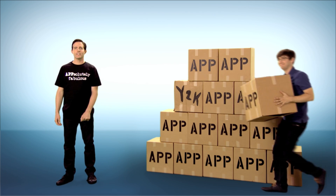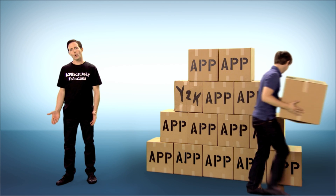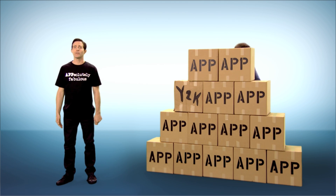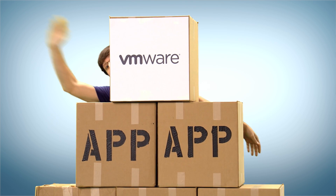The only way to keep pace today is with a fundamentally different approach to application management. Develop, deploy, and manage tomorrow's applications today with the Application Management Suite from VMware. It just works.